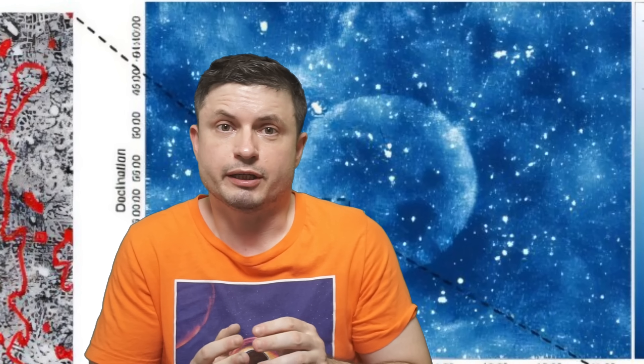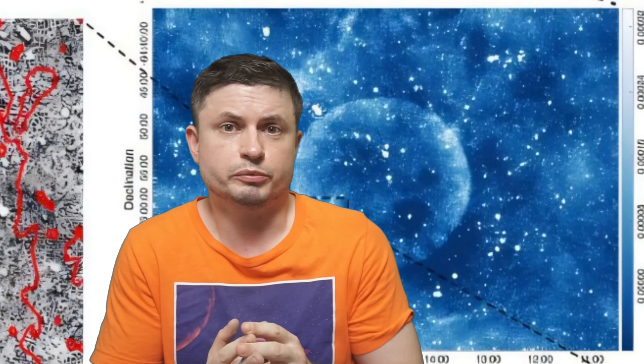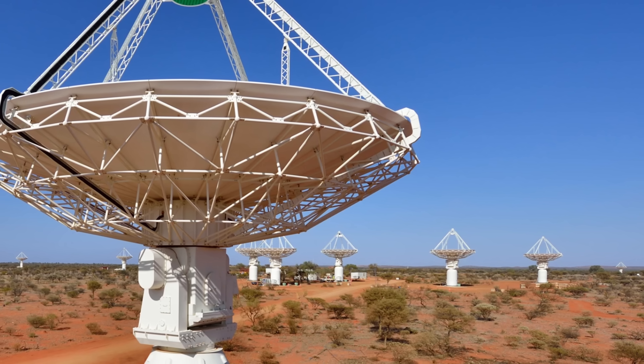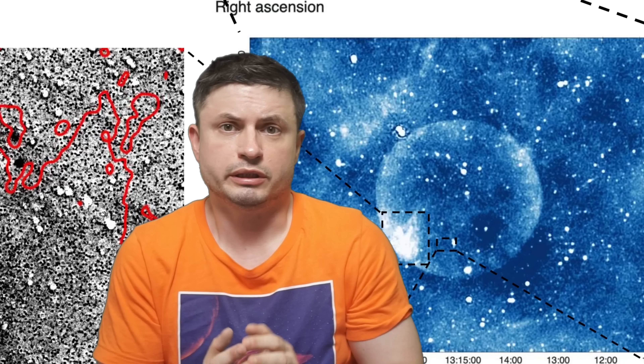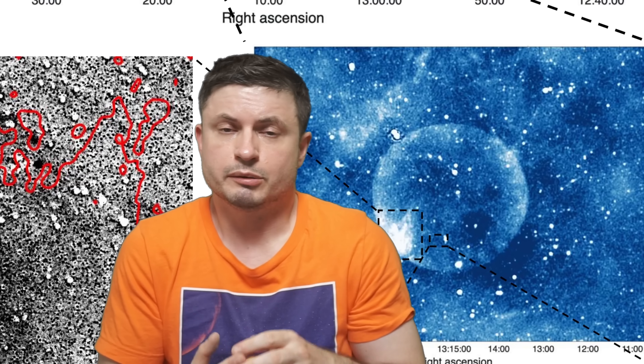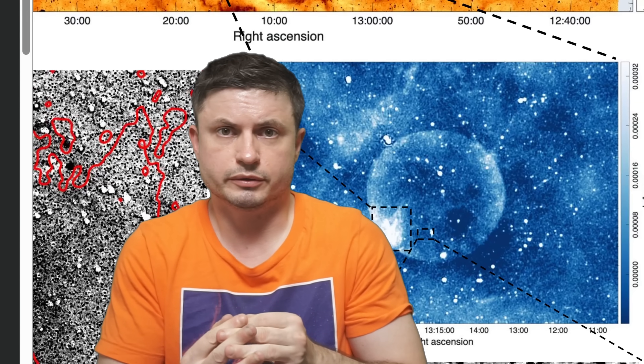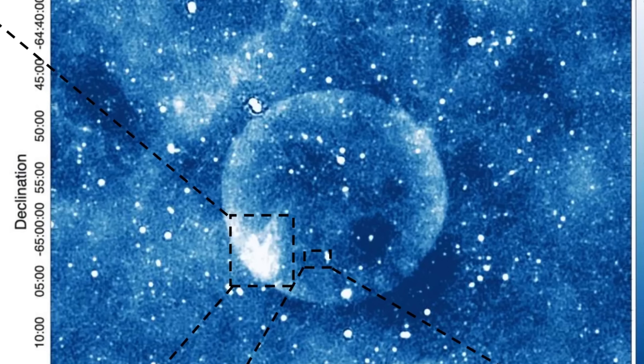This was detected using ASKAP, an enormous network of telescopes located in Australia that actually produced a really detailed survey a few years back. Using the data from these radio telescopes, completely by accident researchers discovered this somewhat bizarre circle.